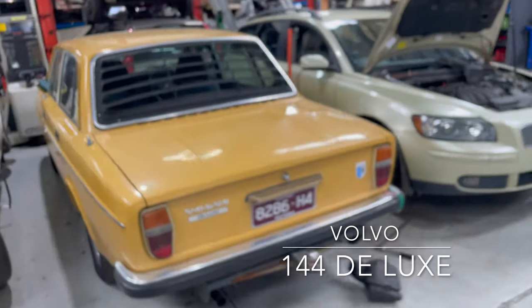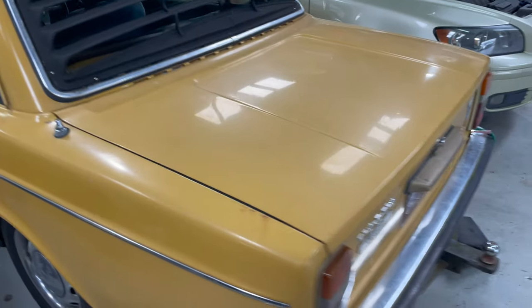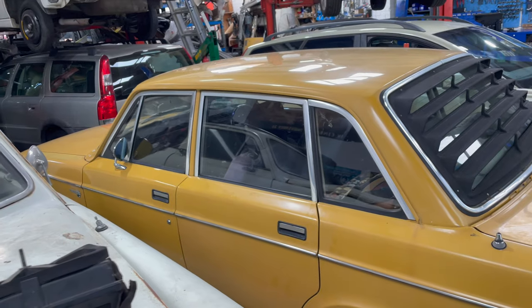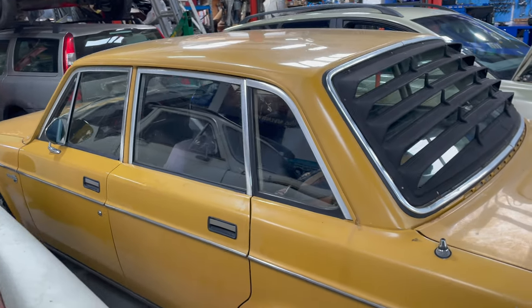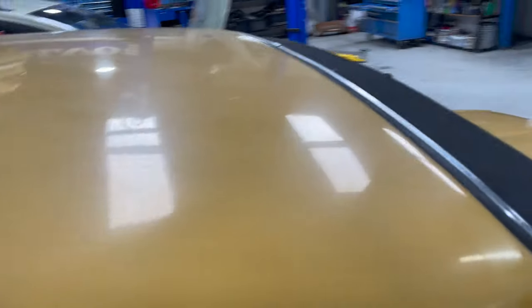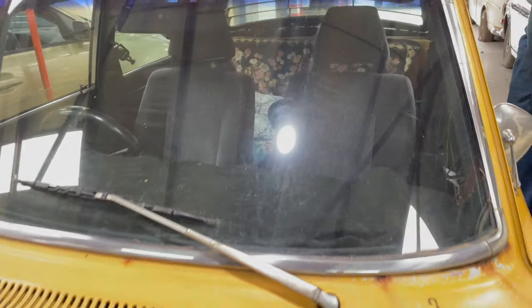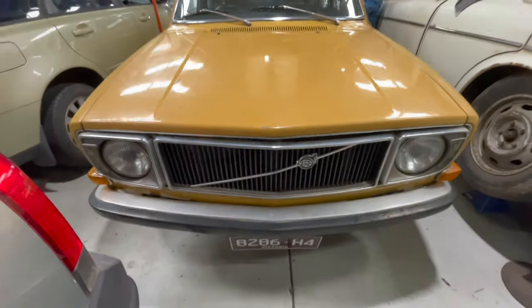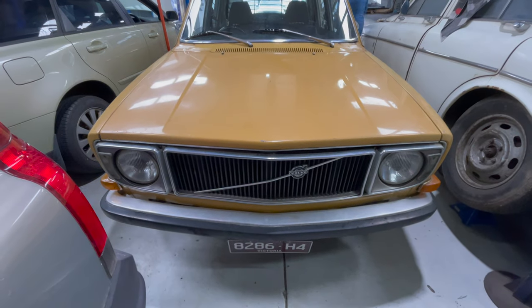What do we have here? The old classic 144 — a fuel-injected one actually, which is a bit of a rare beast. Not many fuel-injected ones have survived. They didn't come from the UK with louvres — that's more of an Aussie thing, for the sun and all that. So this is a fuel-injected 144, and what year would it be? It's a '72.